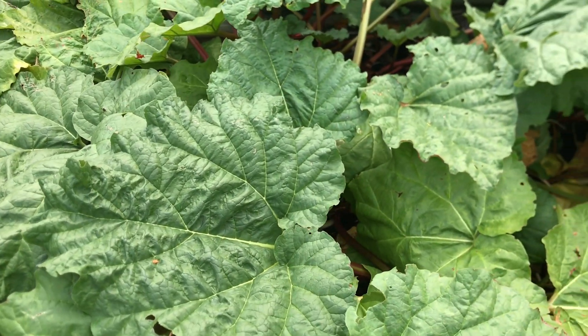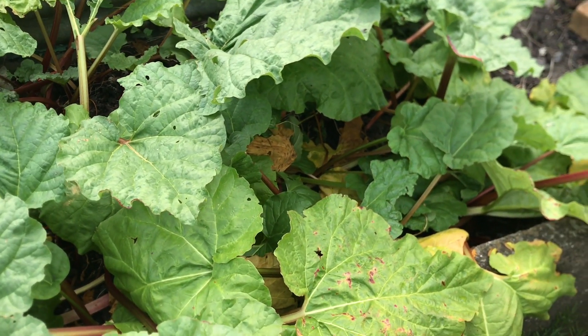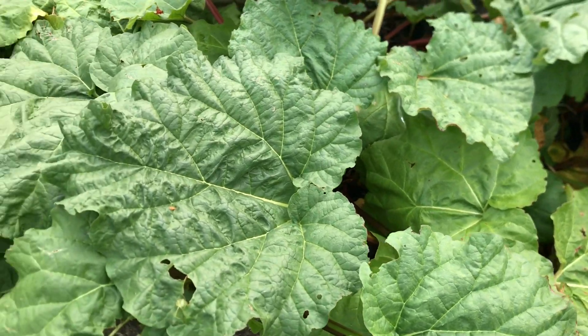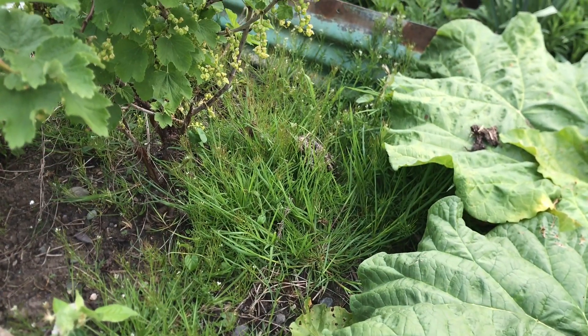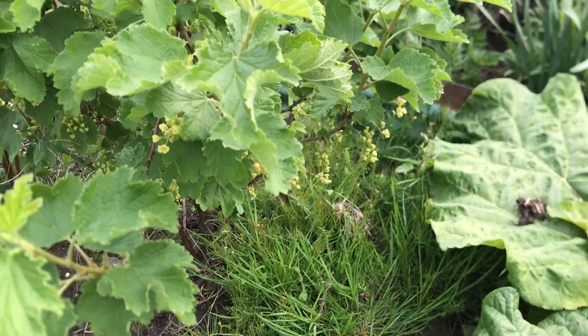Over to the rhubarb. Plenty of rhubarb in the fruit bed this year. And next to it is a redcurrant - as you can see, it has plenty of fruit that's set on it.